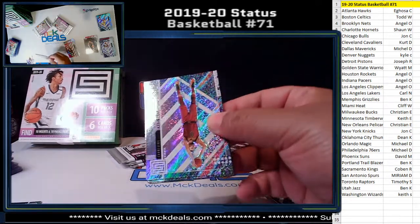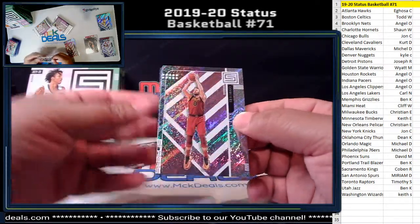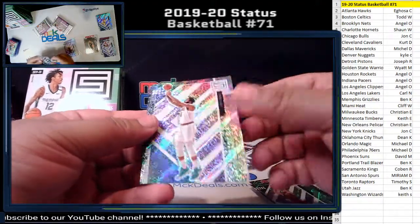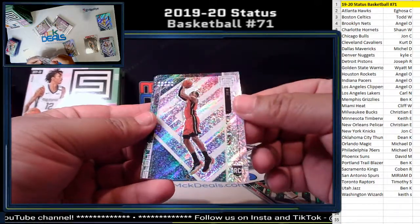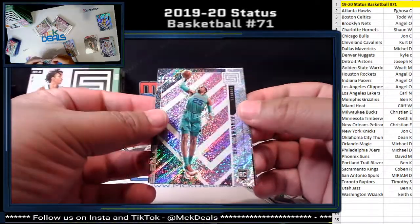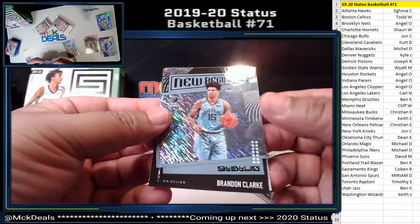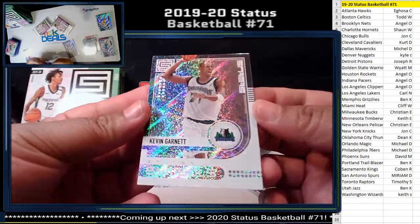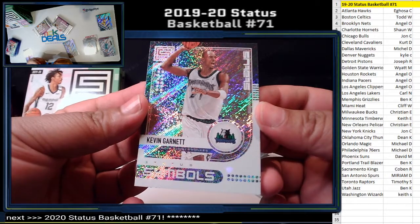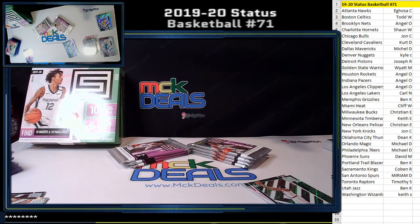That was a nice auto — we got two autos in one pack earlier. Hopefully we get the same thing here. Kevin Love, Andrew Drummond, Kendrick Nunn rookie card for the Heat. PJ Washington rookie card for the Hornets. New Beginnings Brandon Clark for the Grizzlies. KG Status Symbols for the Timberwolves. There you go Keith — another nice card to your collection.